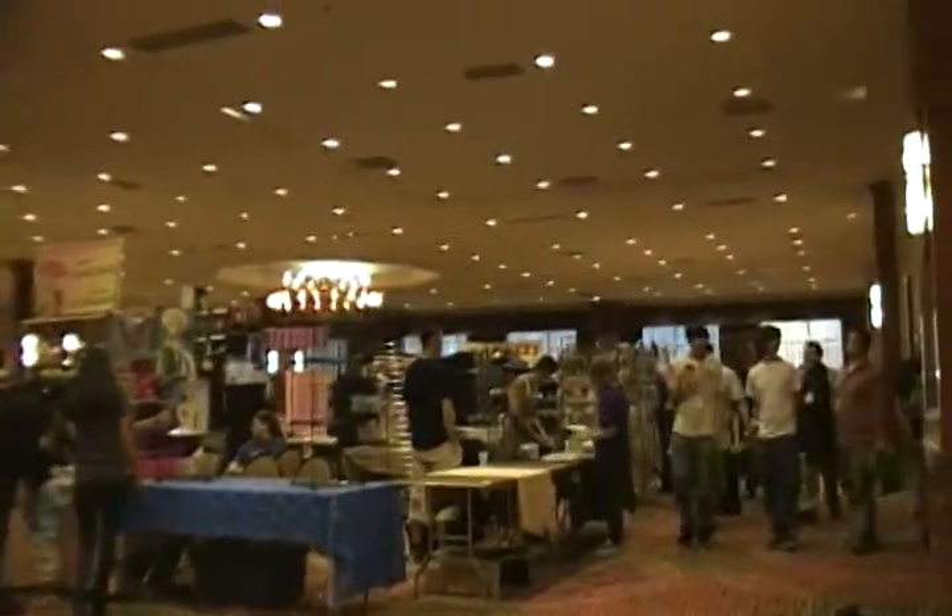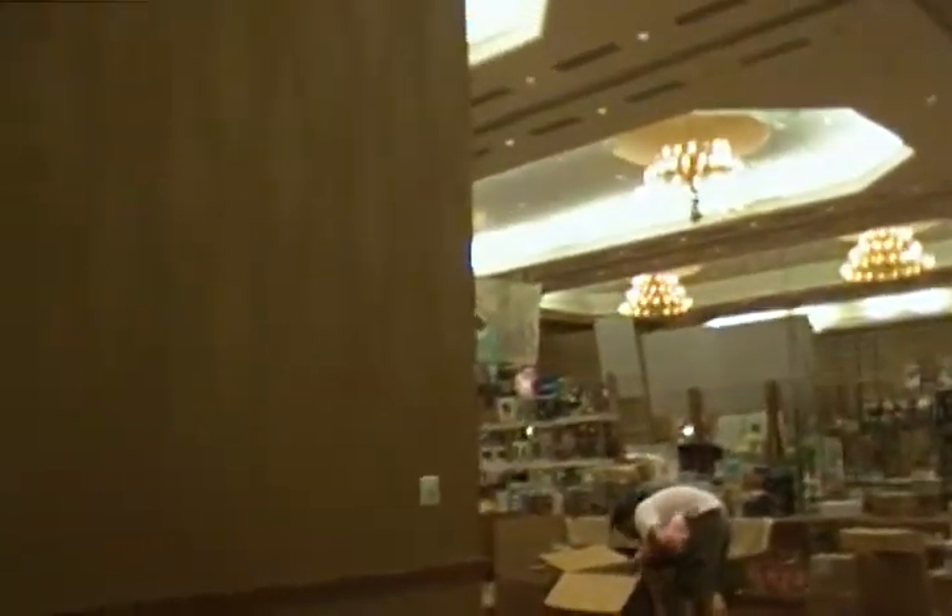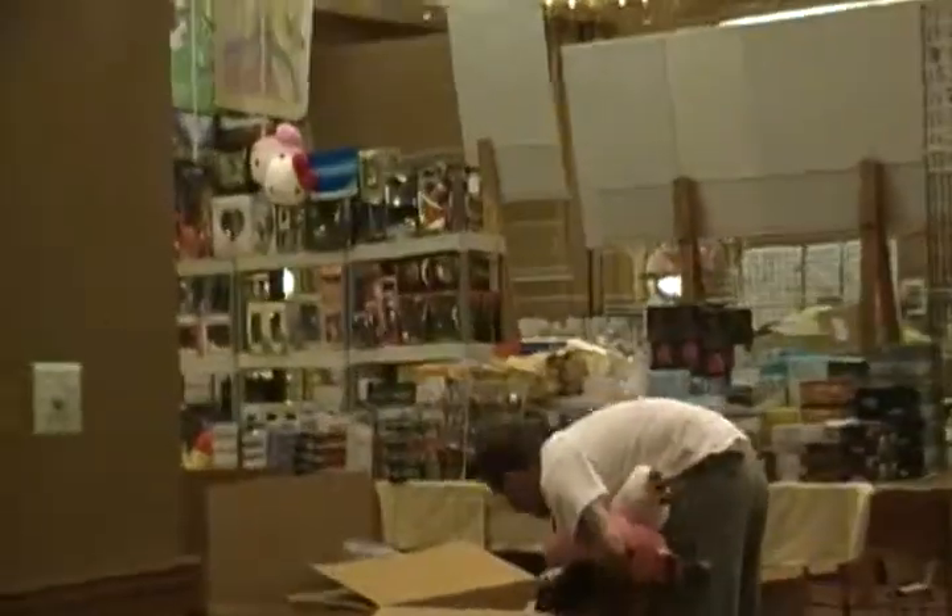People there? People still have stuff hanging around there? Any stuff up yet?